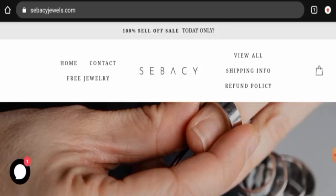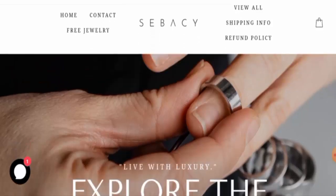People from the United States and the United Kingdom are very interested to know about this site. Today we are going to inform you about the complete details of this website, so stay tuned with us till the end. At the end of the video, you will know about the legitimacy of the site. Let's get started.